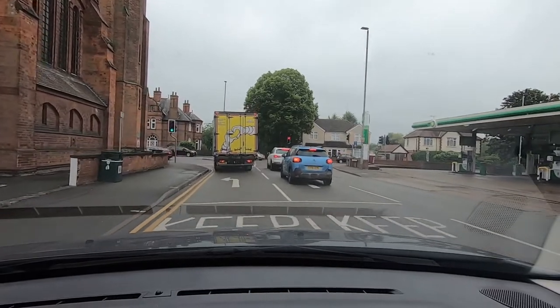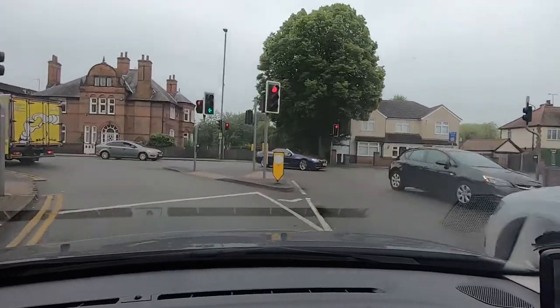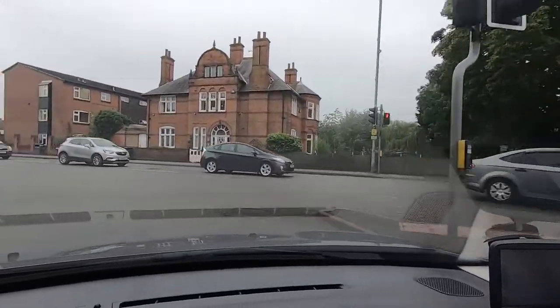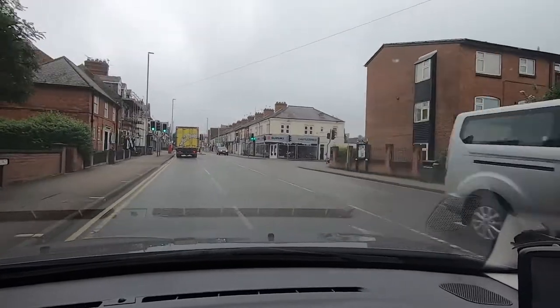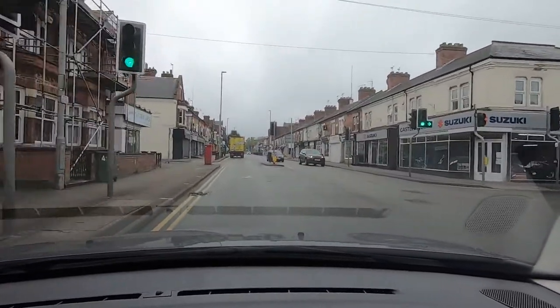We don't need to indicate here because from this lane we can only go left — there's no other option. So we're just going to follow this around and then we're going to turn left at the next left into Clifford Street.